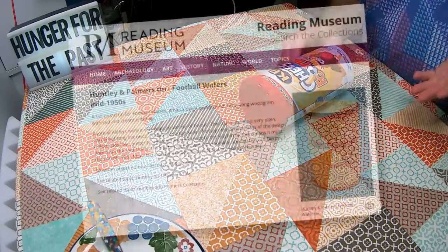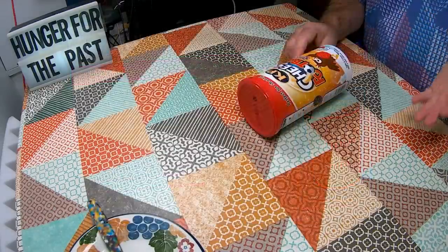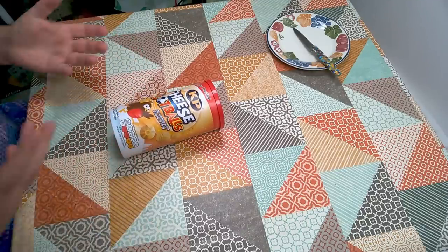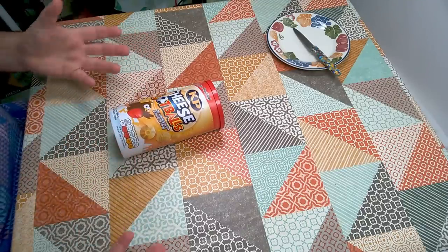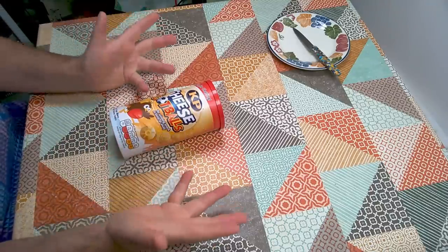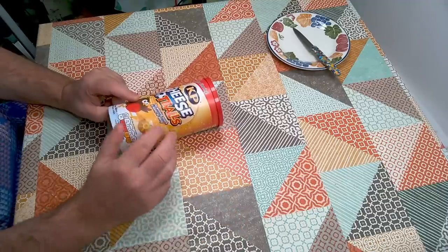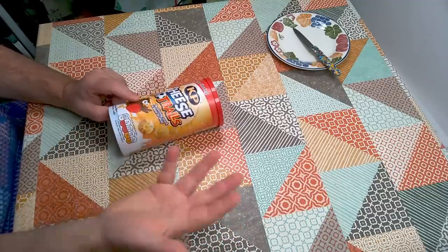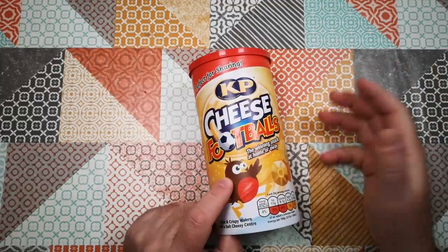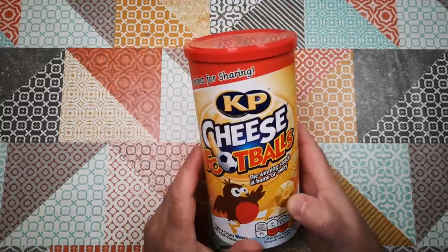They actually go back further than that. Initially called football wafers, they were devised around about the 1940s and made by Huntley and Palmer's. These brands tend to wax and wane over time, and intellectual property for different products and brands changes hands in the baked goods industry. Companies are absorbed and products are traded. I used to know these as Huntley and Palmer's cheese footballs; they're now KP cheese footballs, and they're a little bit different from what they used to be.